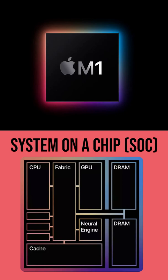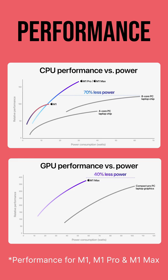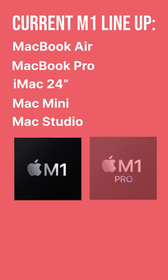By integrating all of these technologies onto one chip, the Apple M1 provides incredible performance, but at the same time, amazing power efficiency, which when paired with a laptop, brings class-leading battery life. The M1 can be found across the Mac lineup, with different versions offering faster performance.